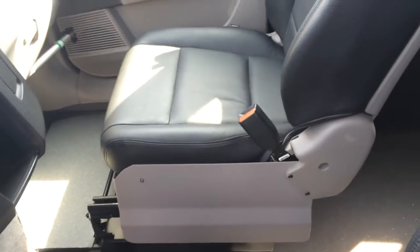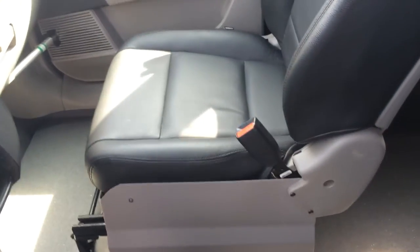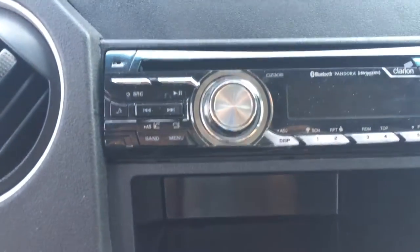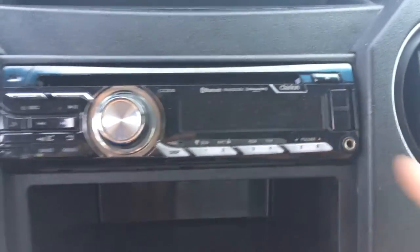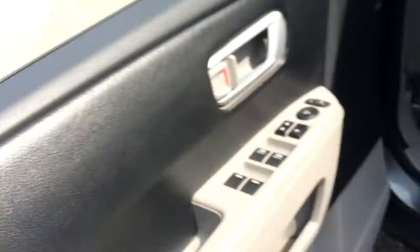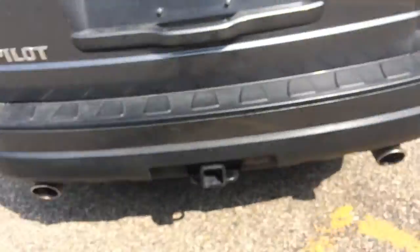You can remove the seat here or the seat here — either the driver or passenger seat can be removed. It's got power windows and door locks, cruise control, air conditioning, and an aftermarket radio with Bluetooth capabilities, a USB port, auxiliary port, and cigarette lighter.